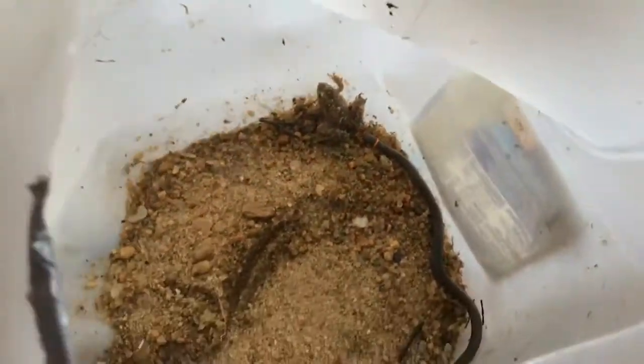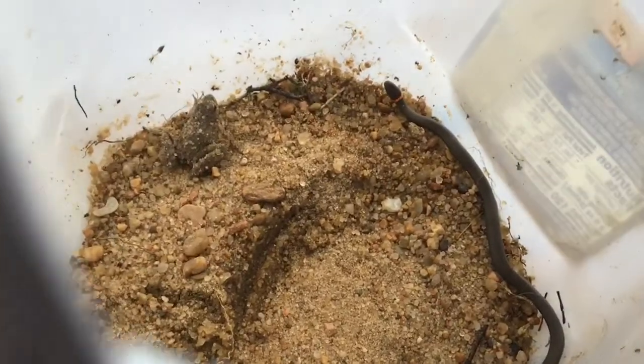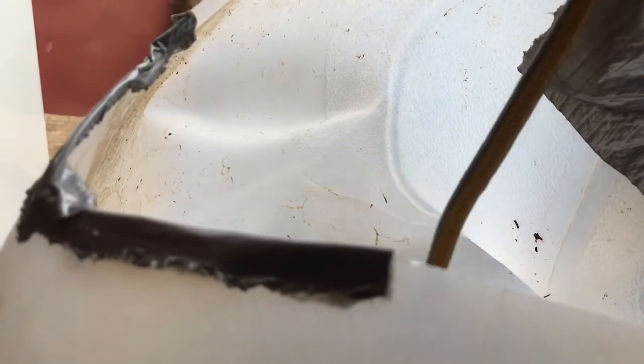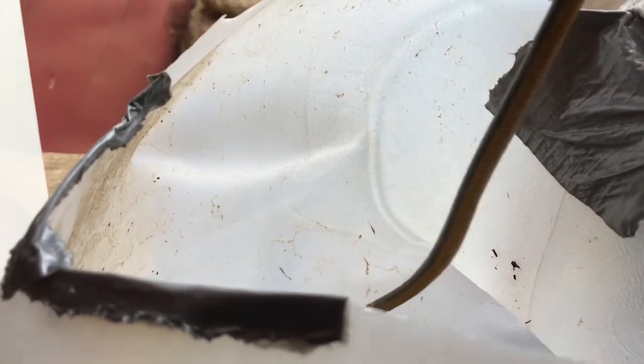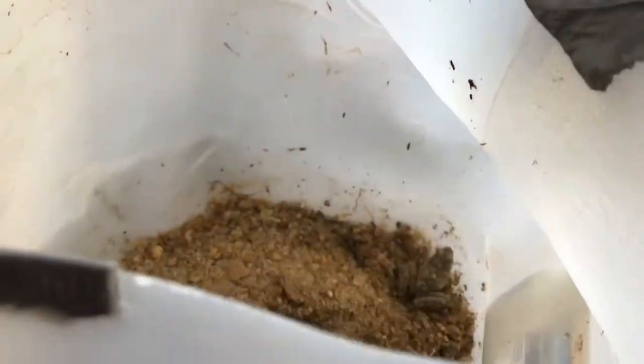So I'm going to flip it over. If it bites me, it would only feel like a tiny ant bite because it's super tiny. I don't know if you can see the colors, but they're really bright so it can scare off predators. So that is what it looks like when he flips over — hopefully you can see it.